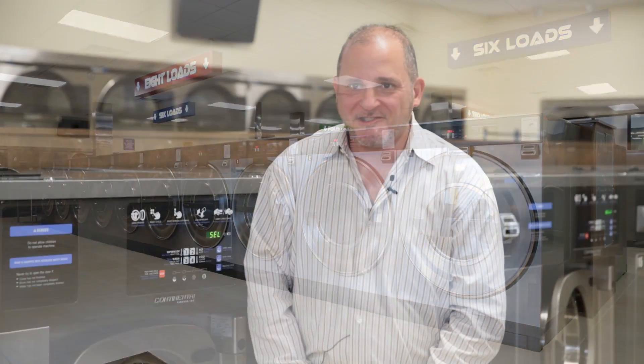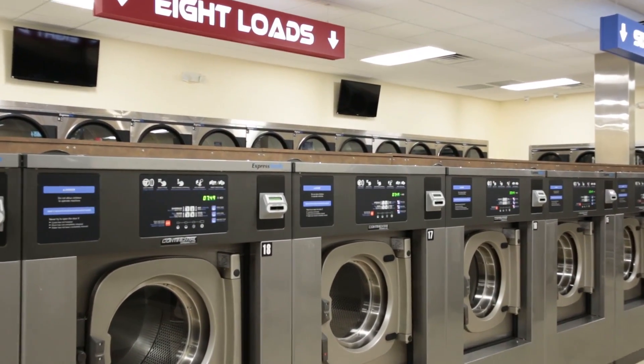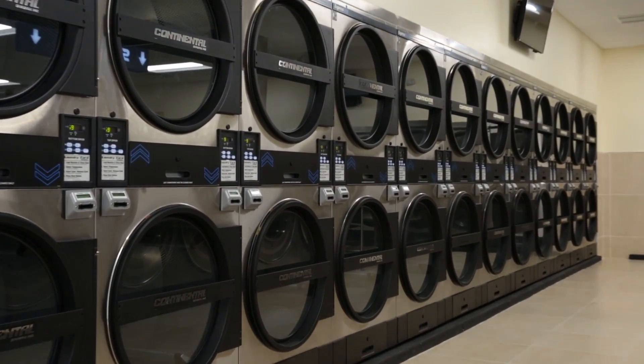I'm always looking for locations — always. So if I do more stores, definitely Continental Card System.